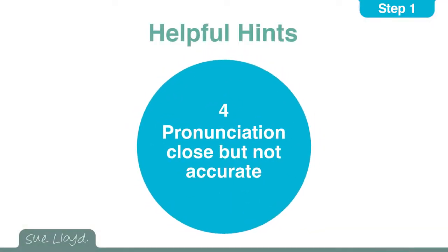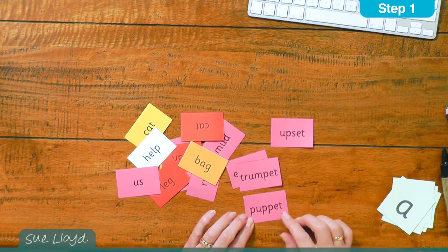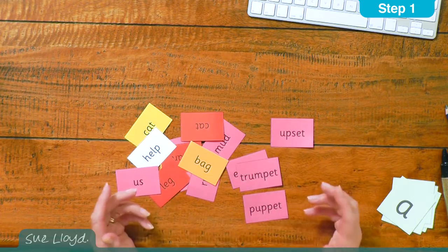For the fourth hint, there are many words in English that have a pronunciation that is close but not absolutely accurate. For example, this word when blended would say puppet but we usually say puppet. If the word was in the children's vocabulary they would easily adjust their pronunciation — it would not be a problem. The children who had never heard the word before would need more guidance.